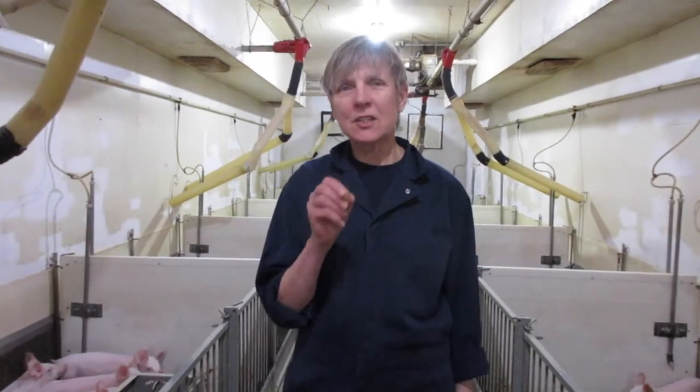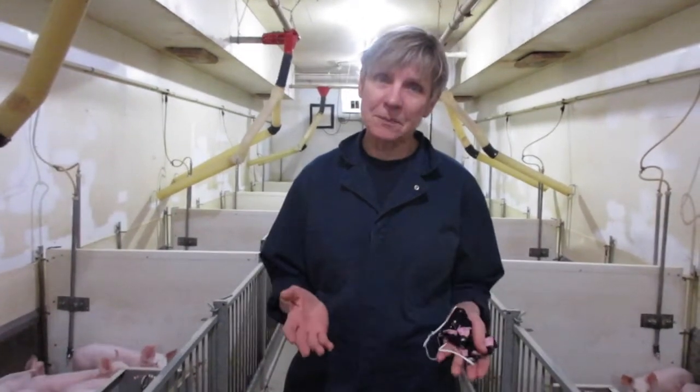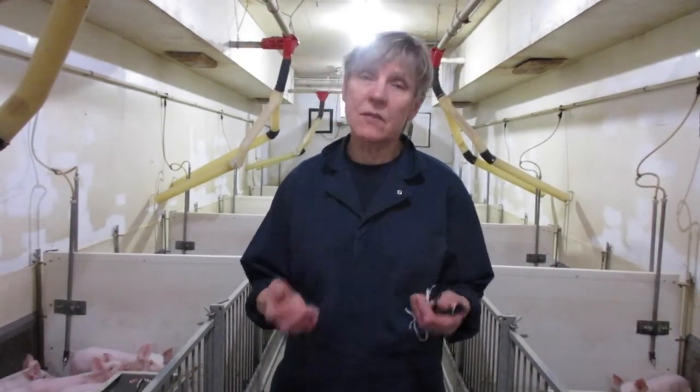I am here to answer the question: what do pigs eat? Well, if you've ever been told you eat like a pig, that's probably right, because actually pigs have a digestive system that's really a lot like ours, meaning they're omnivores and they can eat almost anything.